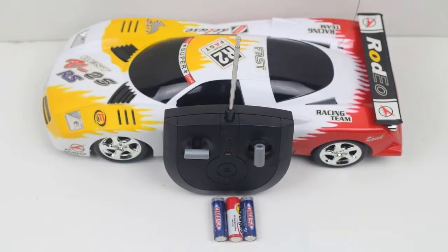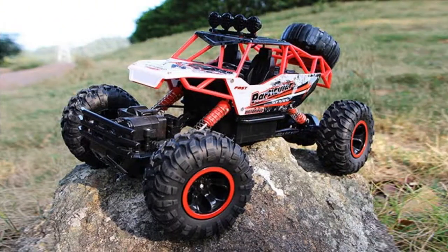Radio-controlled toys are versions of tools that can be managed using a remote. They are played alone, understanding the complexities of control, or in a group. Producers generate a variety of classifications of playthings in the RC category.